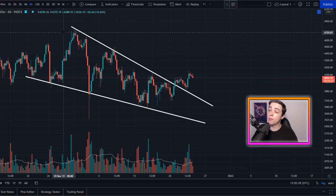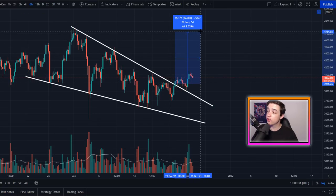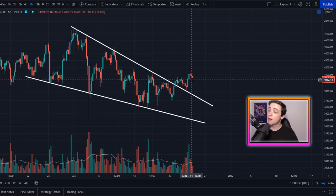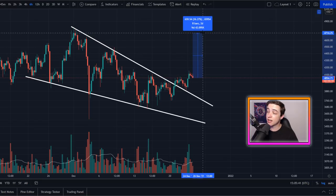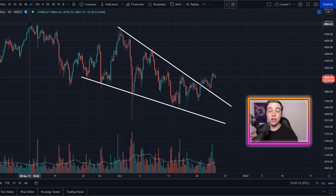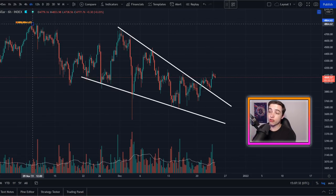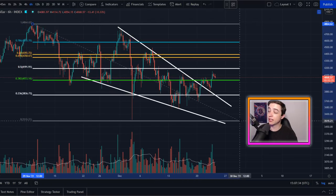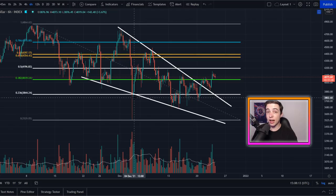The technical price target for this falling wedge pattern is the top of the wedge coming in at around $4,700. From the point of the breakout that was a potential 19 to 20% gain, and from the current price that's still approximately 16% gain. Looking at the Fibonacci retracement tool from swing high to swing low, the Fibonacci levels don't have a lot of confluence with previous price action.